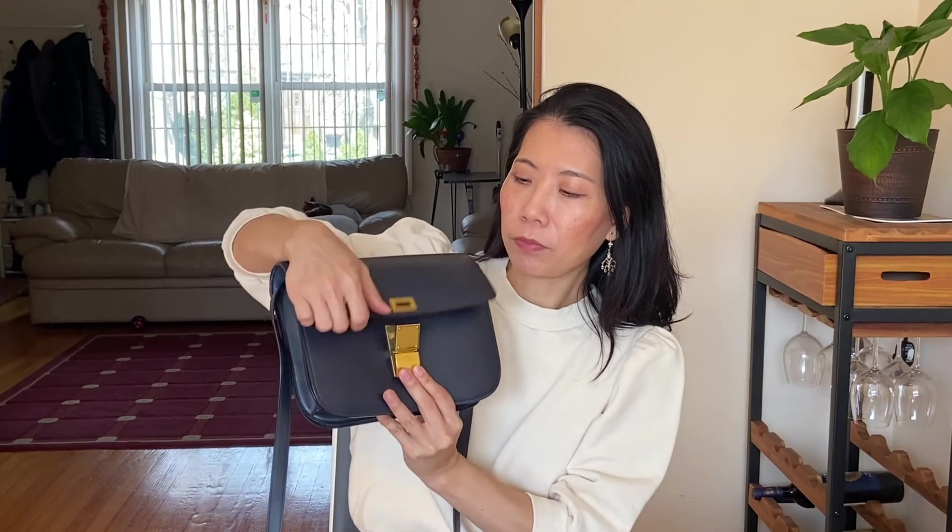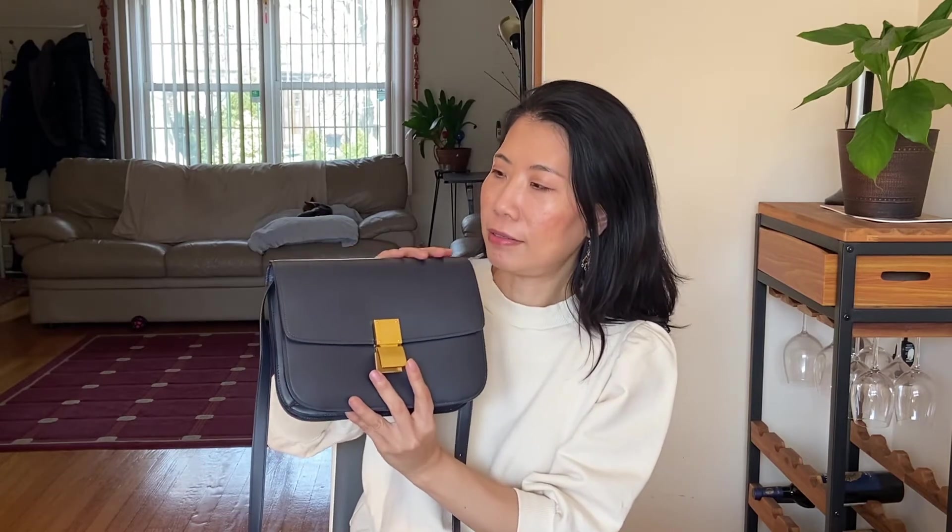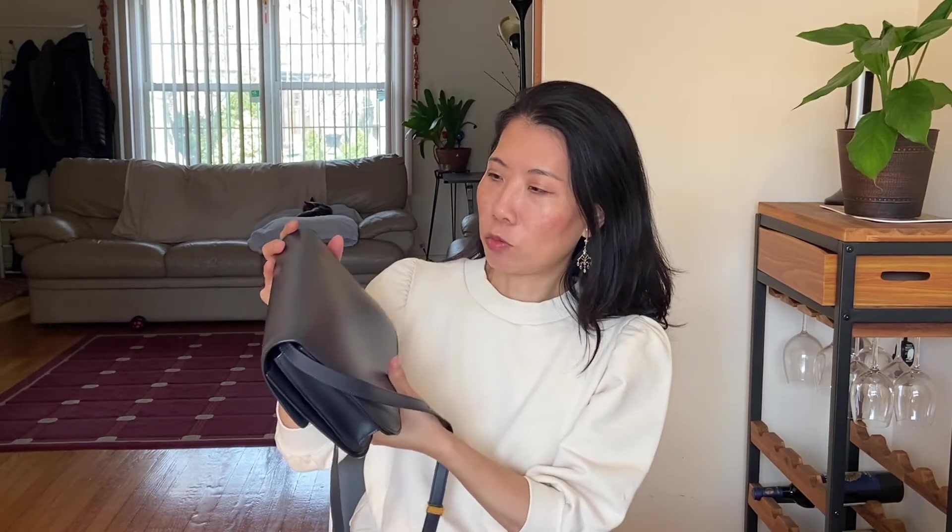For the clasp, you push down on it and it opens — same thing when you close it, push it down and release the latch. The outside is a calf leather, very smooth, with no scratches — it's in pretty good shape. Inside it's accordion style with two compartments and a zipper.